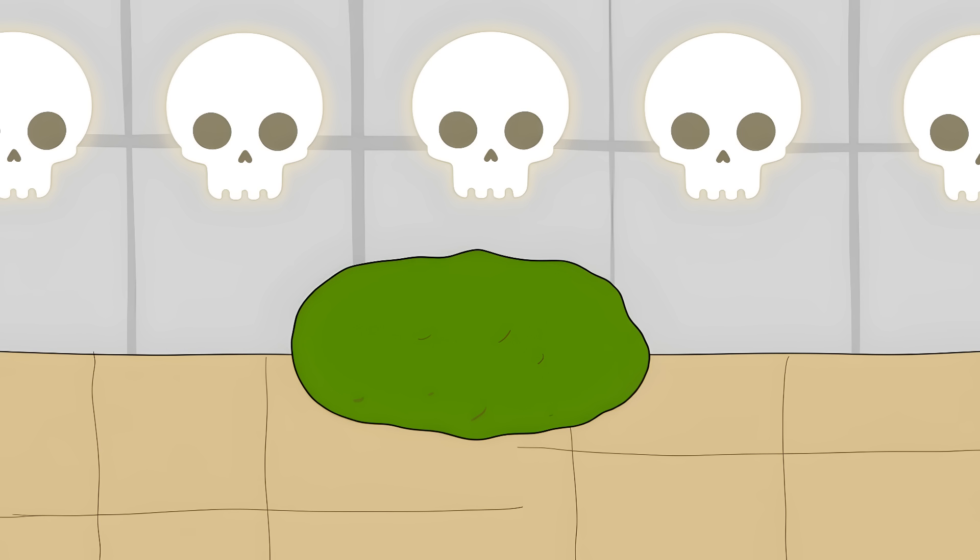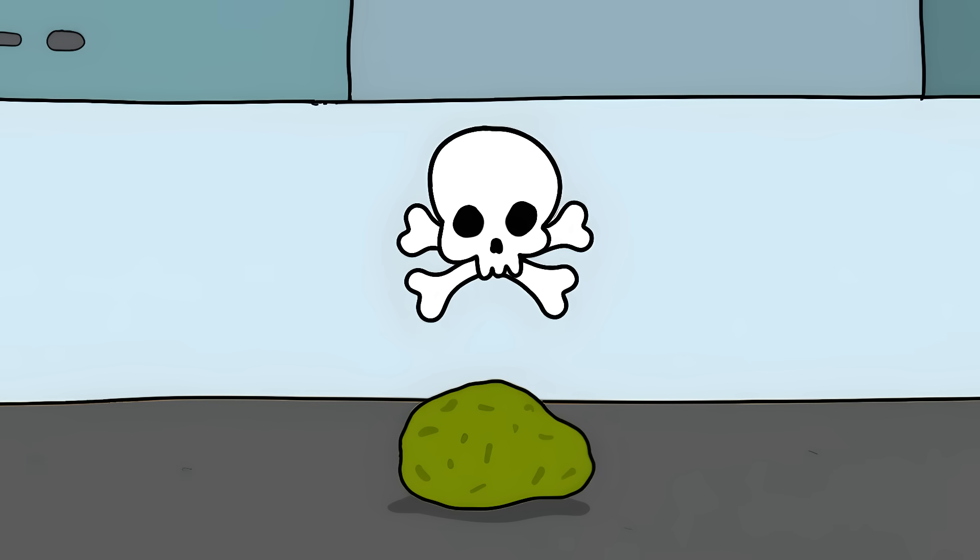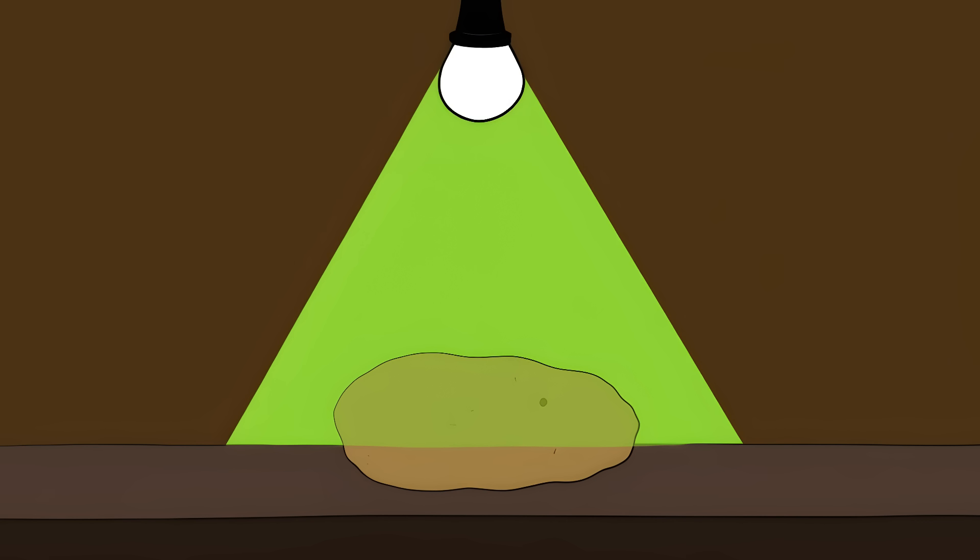Wait until the baby's first birthday and honey becomes safe, as their immune system is stronger. Number seven: green potatoes' poison plot. If you notice your potatoes have a weird green tint, you might think it's no big deal — wrong. That green color is nature's warning sign.